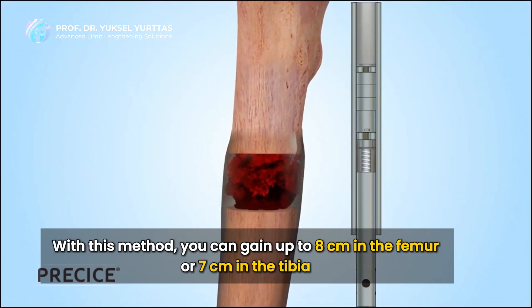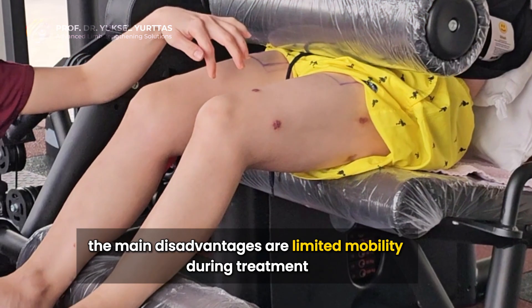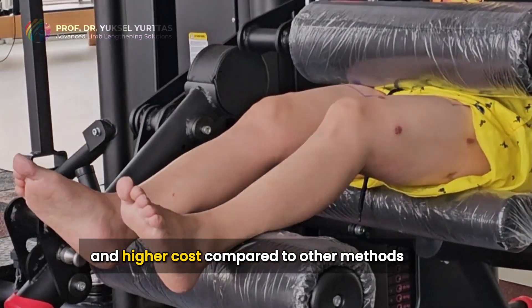With this method, you can gain up to 8 cm in the femur or 7 cm in the tibia. The main disadvantages are limited mobility during treatment and higher cost compared to other methods.